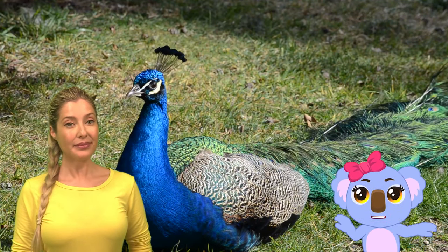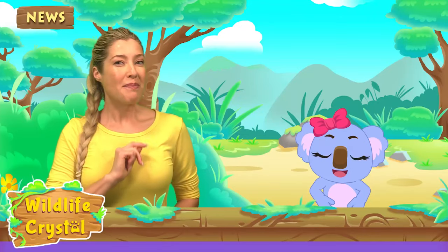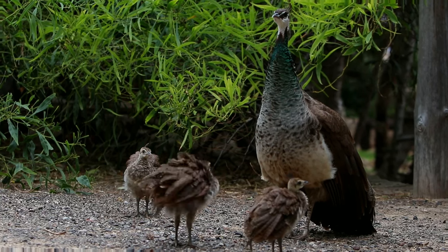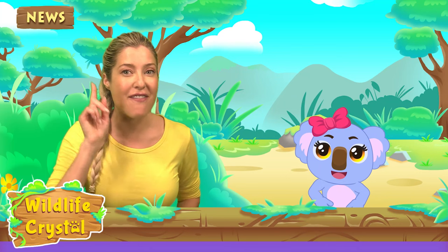Another fun fact about peacock tail feathers is that there are actually crystal-like structures in these feathers which give the train a bright color. If you look at the train from different angles, its color will differ each time. Whoa, that's amazing! Are baby peacocks or peachicks born with these magnificent feathers? Nope! Peacocks are not born with their unique blue-green feathers. At age 1, a peacock has no blue-green feathers. Some feathers can be seen growing out of their back at age 2.